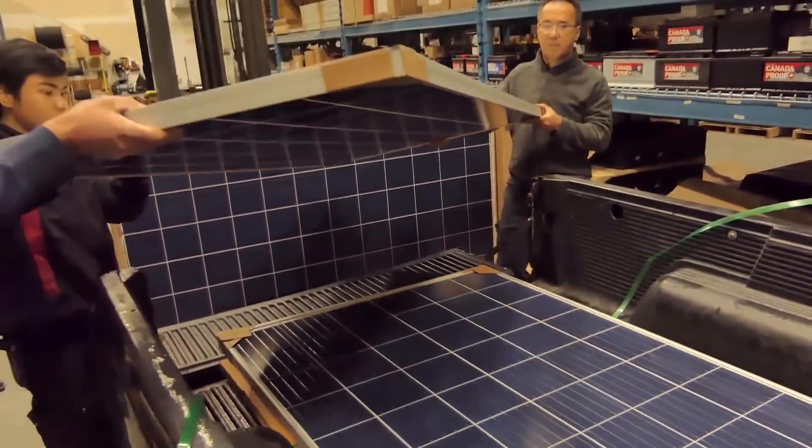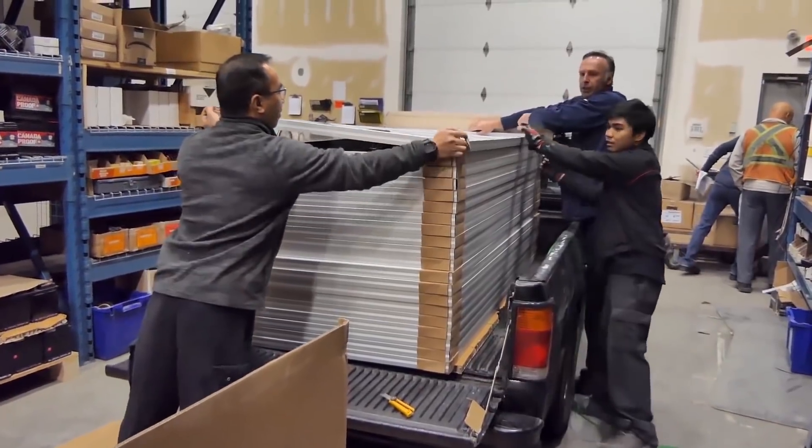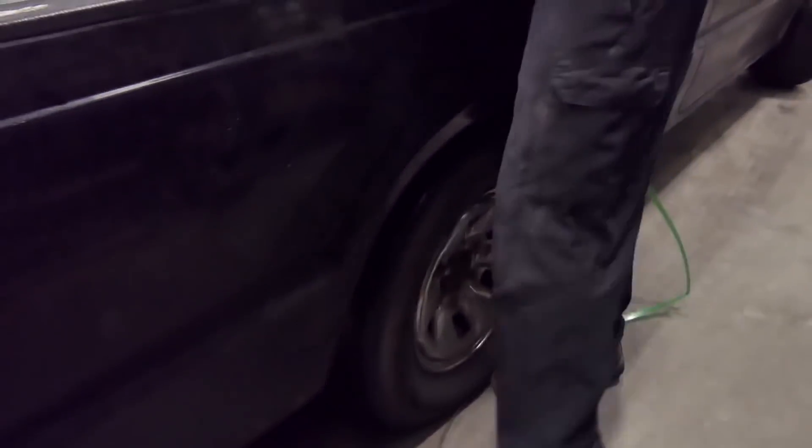I got mine for less than a dollar a watt but I had to buy 26 panels at once — that little clapped-out B2200 truck just bottomed out because I had it filled to the brim with solar panels. For a lot of people outfitting their van, cabin, or boat, one to three panels is probably enough. They don't need 26, so they're not gonna get that great price. Well, now you can — so let's go see if it's any good.